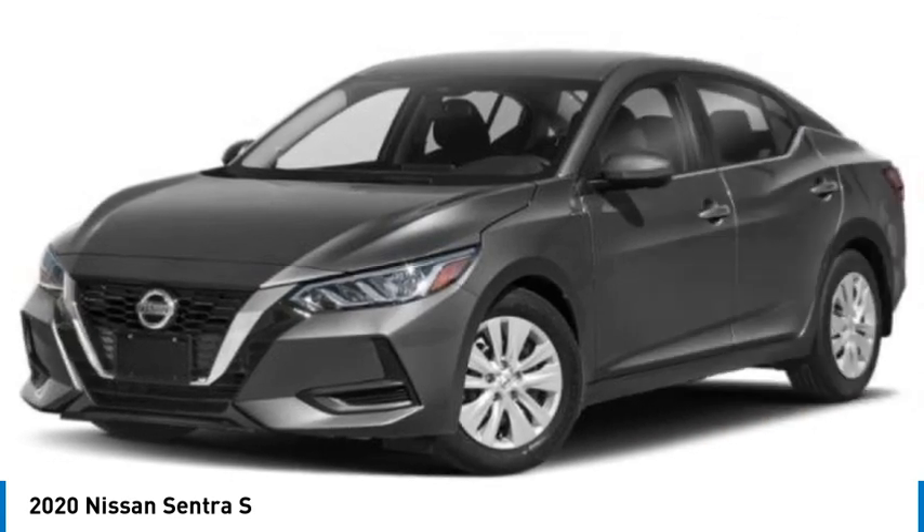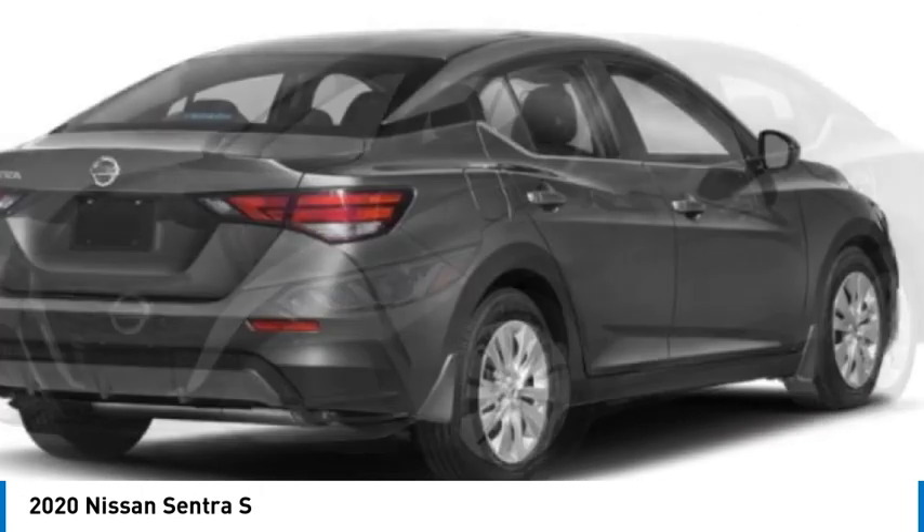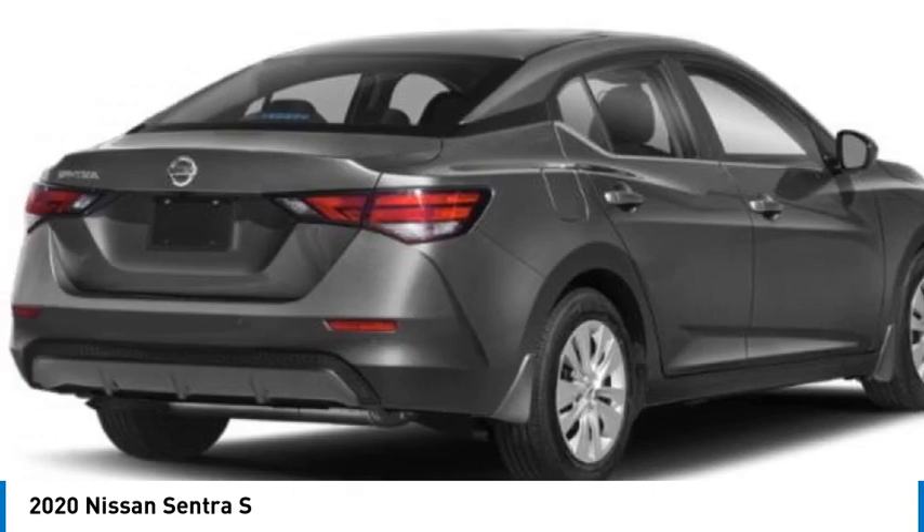Tires: rear all season. Wheel covers. Front disc rear drum brakes. Front wheel drive.